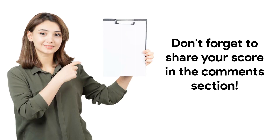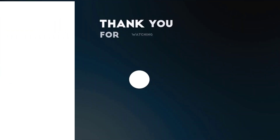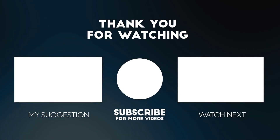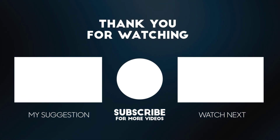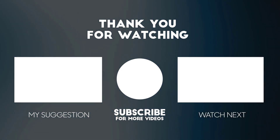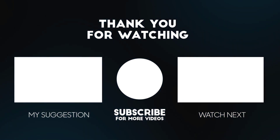Share your score in the comments section. If you are new here, be sure to subscribe because more useful content is on the way. See you in the next video.